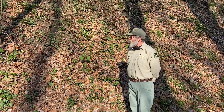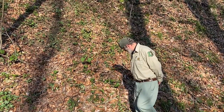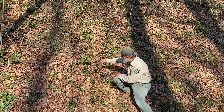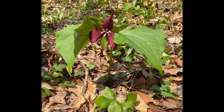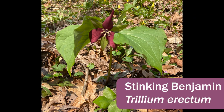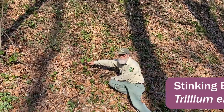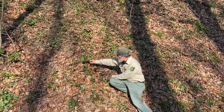The first one we'll look at is a nice specimen here — Trillium erectum. Maroon petals, droops down a little bit, usually below the leaves, three leaves on it. It's commonly called Wake Robin, Stinky Benjamin, and it has a few other names.